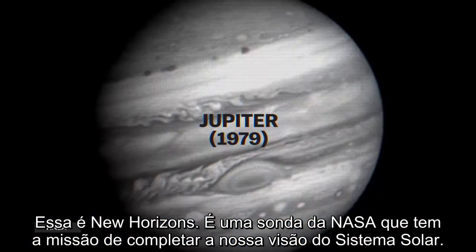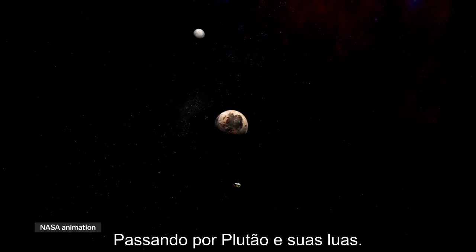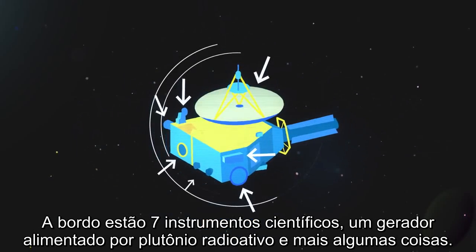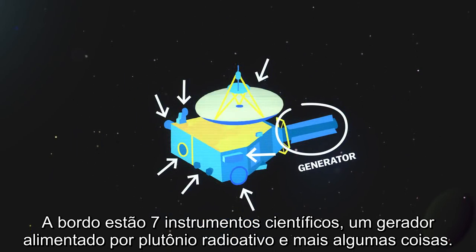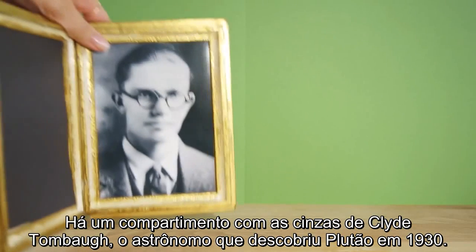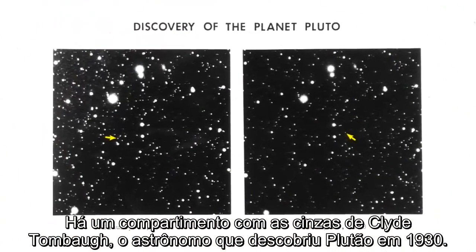It's a NASA probe, and its mission is to complete our initial tour of the solar system by flying past Pluto and its moons. On board are seven scientific instruments, a generator fueled by decaying plutonium, and a container filled with the ashes of Clyde Tombaugh — the astronomer who discovered Pluto back in 1930.